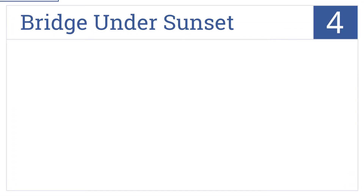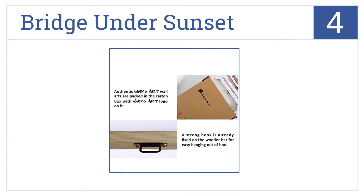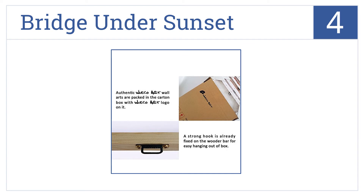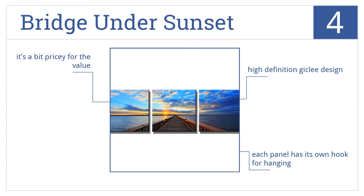At number 4, dazzle your guests and business partners with the bridge under sunset. This three-panel painting draws you in with its depth to reveal what lies ahead. It comes in a high-definition giclee design and each panel has its own hook for hanging. However, it is a bit pricey.